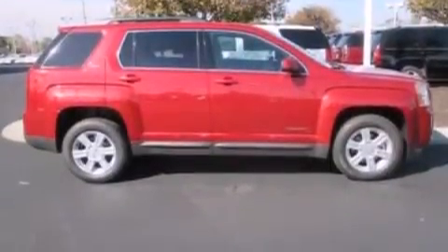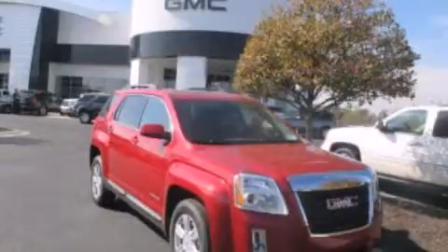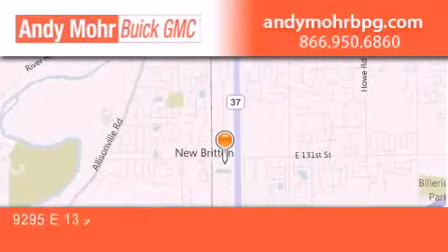This vehicle is sure to sell fast — call and arrange your test drive today. Andy Moore Buick GMC is the place to find new and pre-owned cars and trucks in Indianapolis.